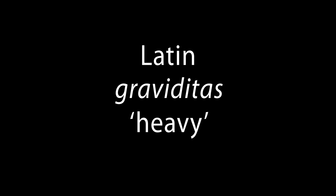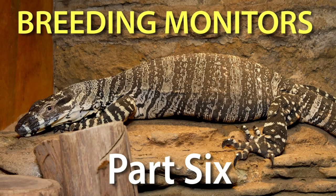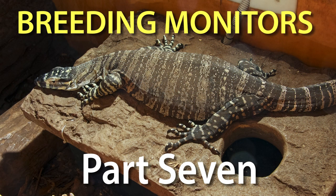Gravidity, from the Latin graviditas, which means heavy, is a term used to describe an animal carrying eggs internally. Essentially, it's the egg-bearing version of pregnant. As I mentioned in the previous video, once a female monitor has ovulated, she is officially gravid. In this video, it's going to be about the appearance and behaviour of gravid monitors.